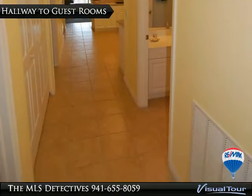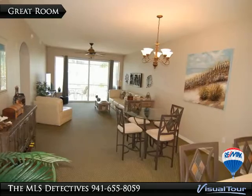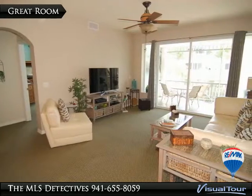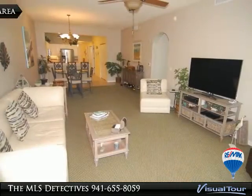The condo has a refreshing light, bright tropical decor, includes most all furnishings, and it has been beautifully maintained. The building has hardened, storm-resistant windows, and open under-building parking. You can even see Charlotte Harbour from the front porch.